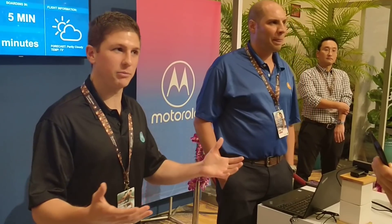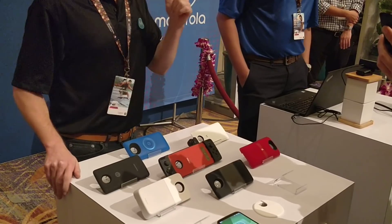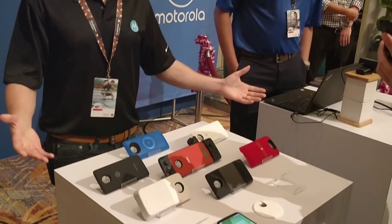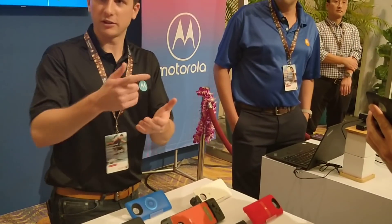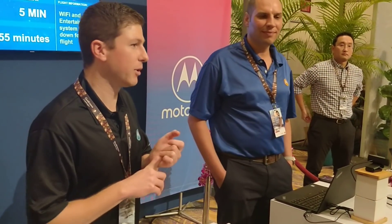Suddenly the gate agent comes over to the PA system and announces: the Wi-Fi is down, there's no entertainment on board. So what does everyone do? They reach for their phone and start downloading all their favorite shows, all their favorite movies, making sure those playlists are in offline mode.